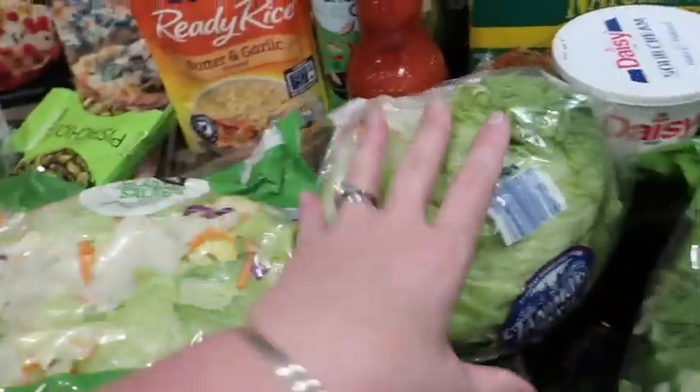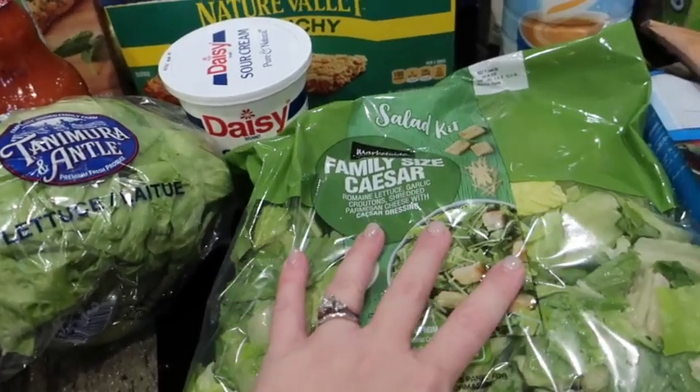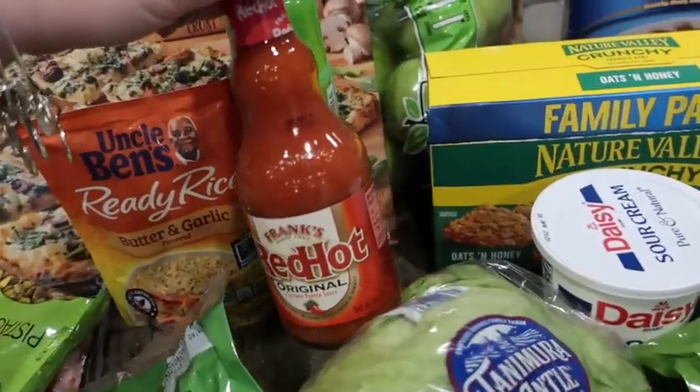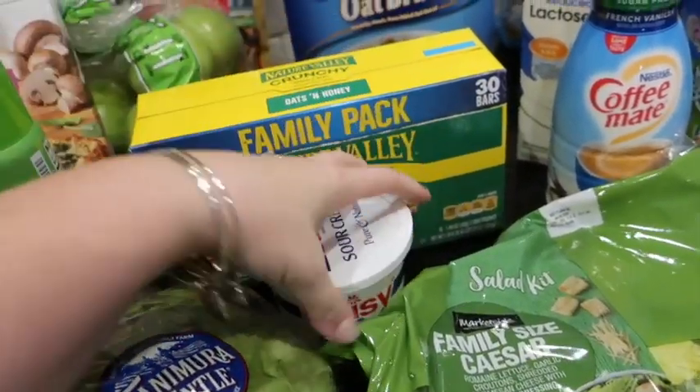There's regular salad, this for the BLTs, and there's also a Caesar salad — we're going to have that as a side one night. There's hot sauce, I was about out of that. And the canola oil spray and then sour cream.